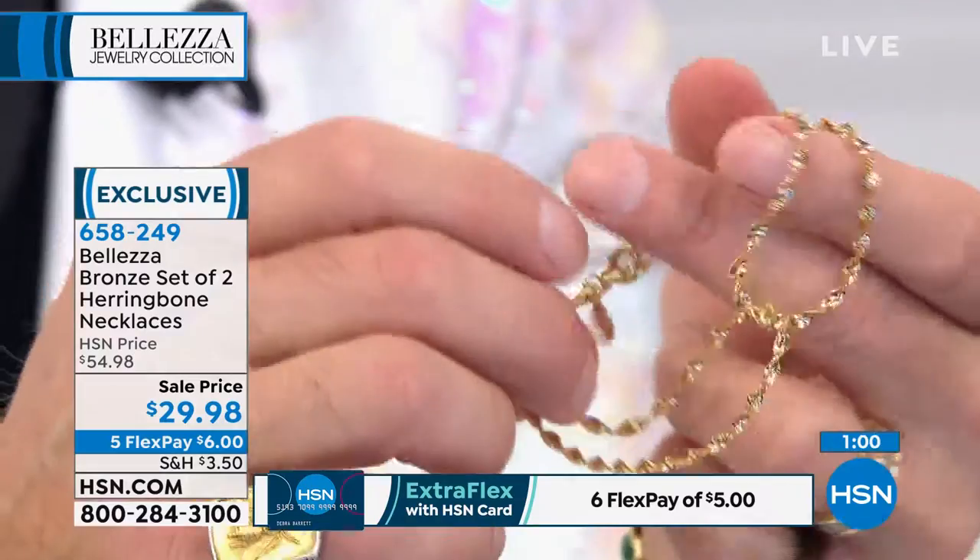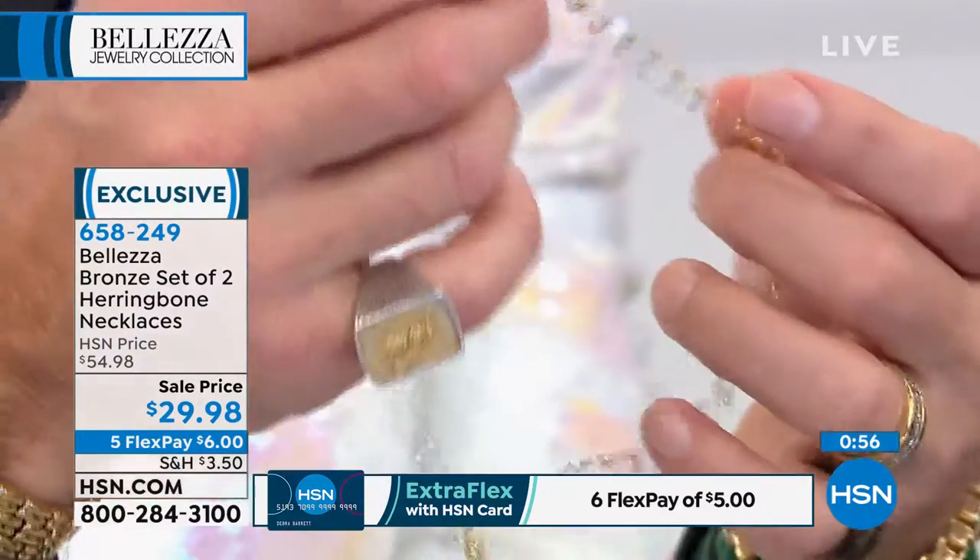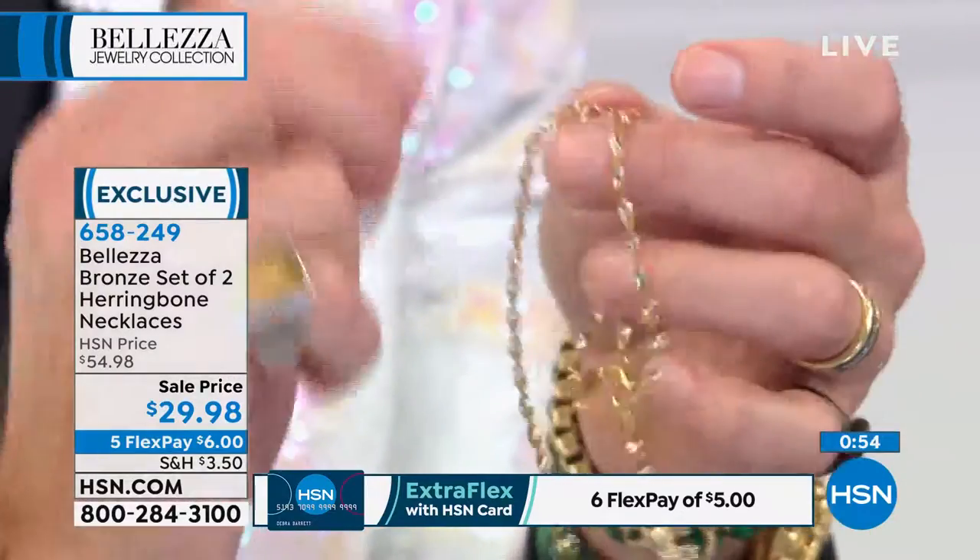On you, they look like Italian 18 carat gold. We start with pure bronze — the metal of sculptures — that's what we start with. And then we bathe it in 18 carat gold. When you walk into a jewelry shop, they're going to say can I clean your beautiful gold necklace? They're going to think you have money. And you're not getting one — you're going to get both of these.